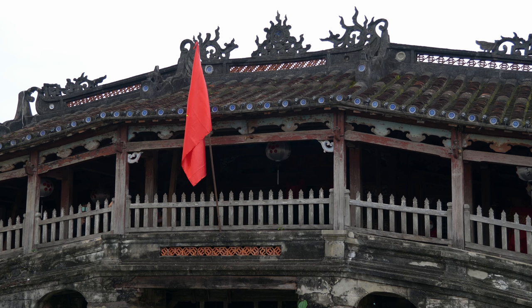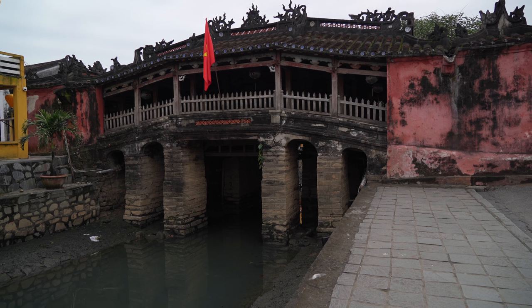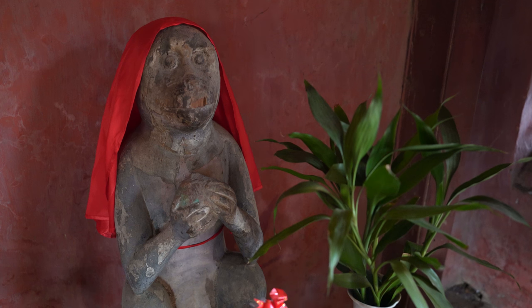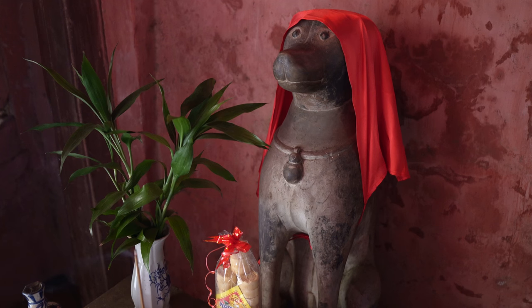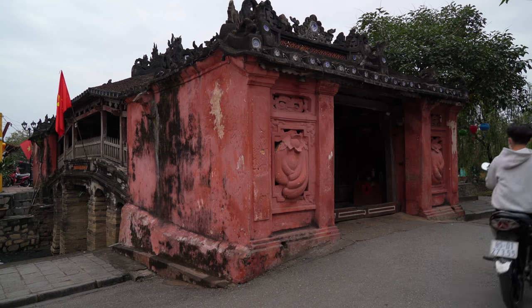Emblematic of Hoi An, this beautiful bridge was constructed in the 1590s to link the Japanese community to the Chinese quarters. This bridge was built with a sturdy design to be earthquake proof and it has stood the test of time. The entrances to the bridge are guarded by a pair of ancient and weathered monkeys on one end and dogs on the other. This is because the bridge was started in the year of the monkey and finished in the year of the dog. Hoi An's Japanese bridge is one of the city's most recognizable sites.